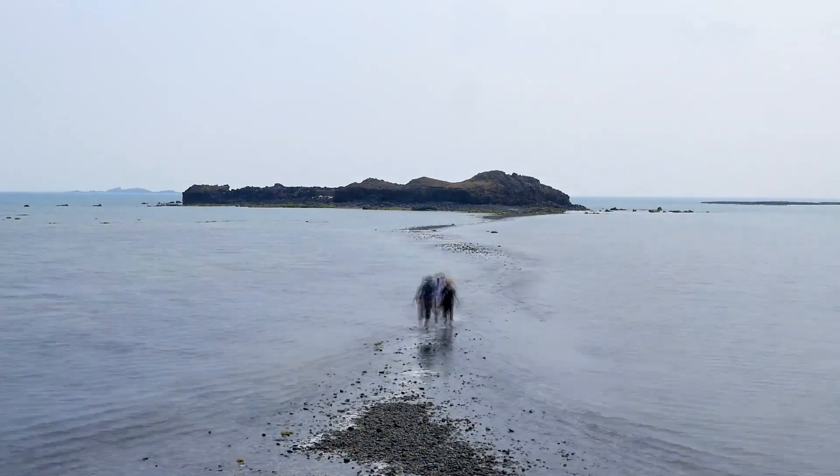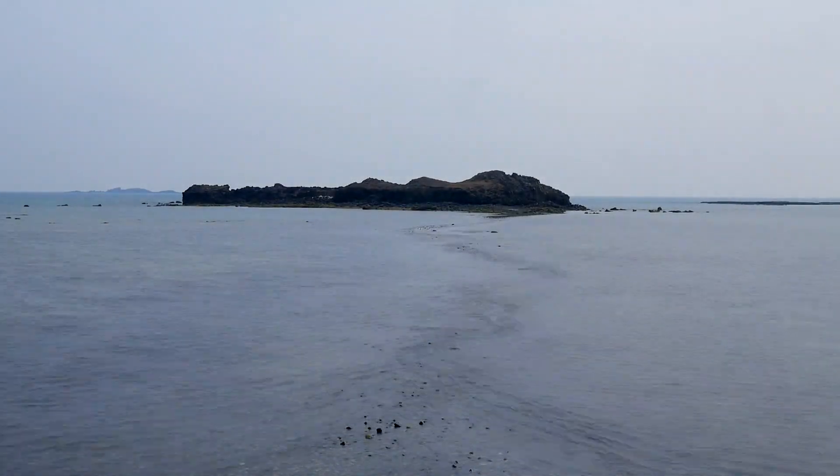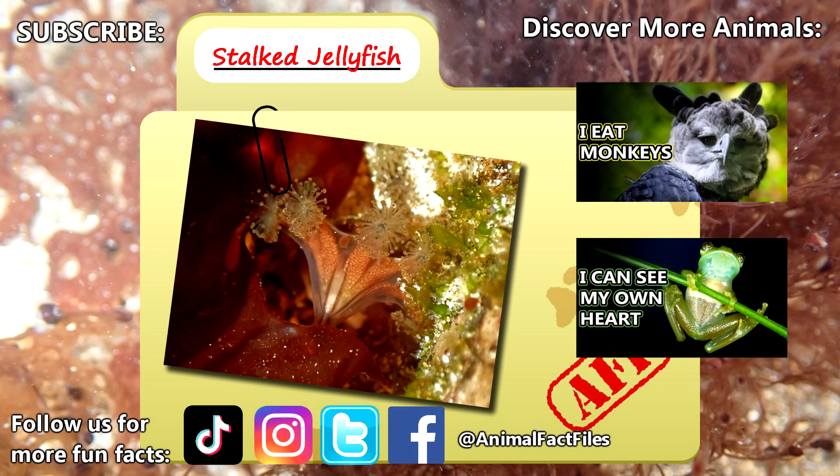Perhaps next time you're around their habitat, you can try and spot one. For more facts on stalked jellyfish, check out the links below.